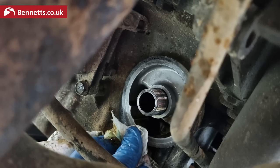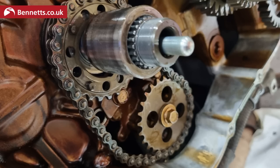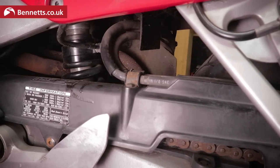I've already done a fair bit to it that will be coming in videos you'll be seeing here really soon, including the full service which I do on any bike I buy regardless of its history. I changed the clutch as it was juddering like mad, fixed a serious electrical fault that left me stranded on the M1, and I replaced the shock with one from Hagon.